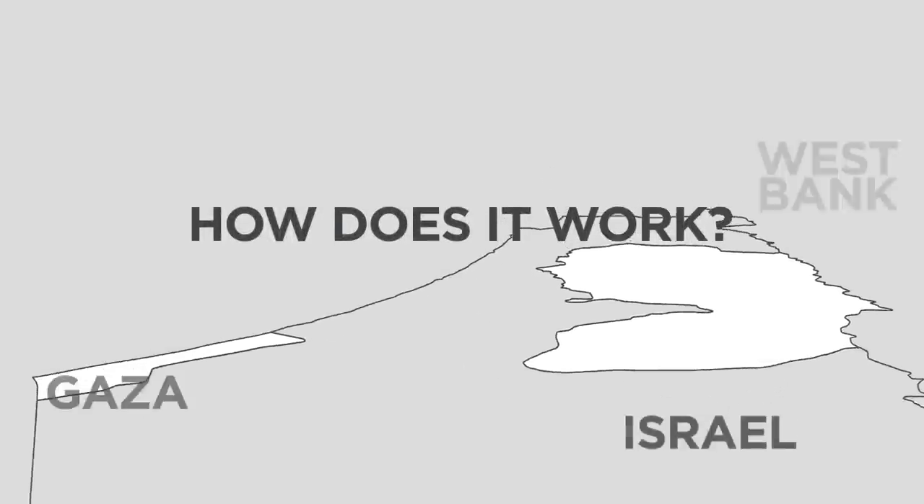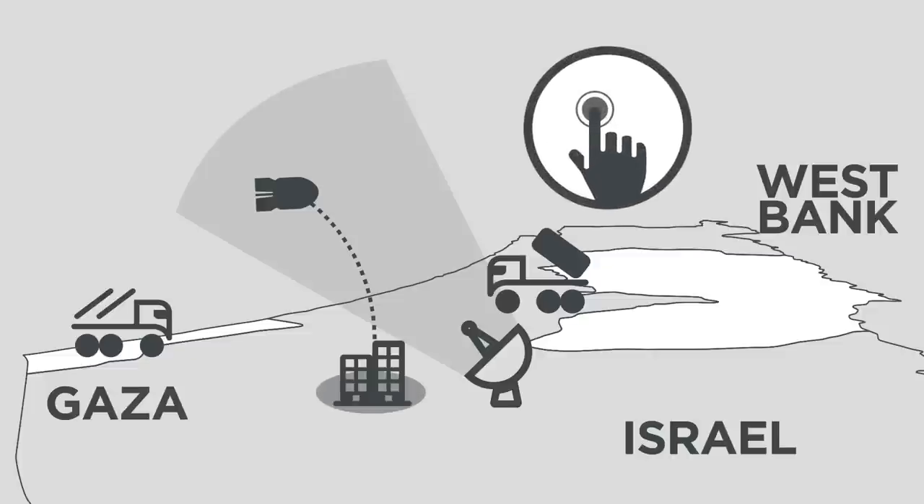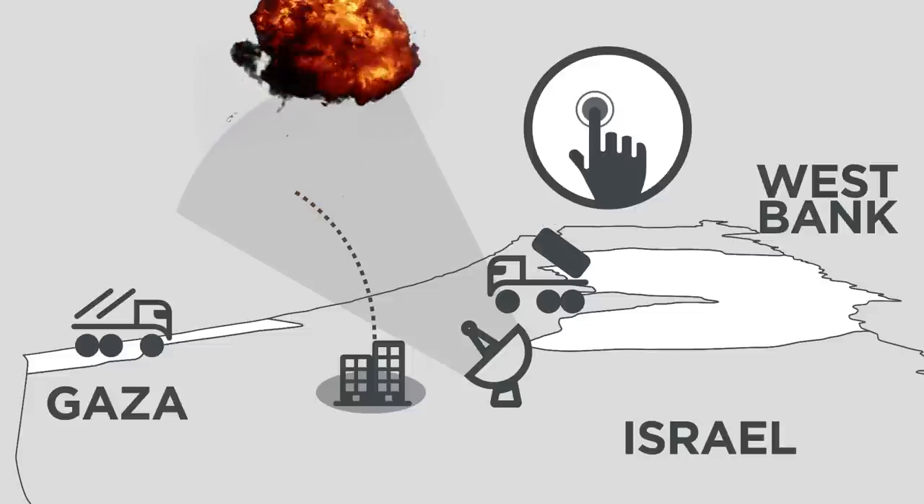How does it work? Basically, Hamas launches a rocket. Radar from the Iron Dome detects it. A computer determines where the rocket will land. And if the rocket is headed for a populated area, a commander has only three to five seconds to launch a missile to intercept the rocket. That's a quick decision.